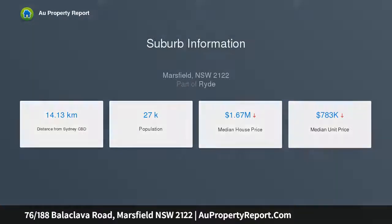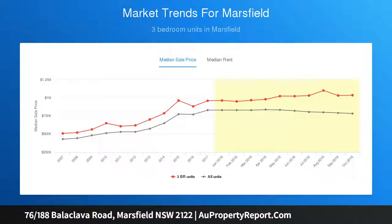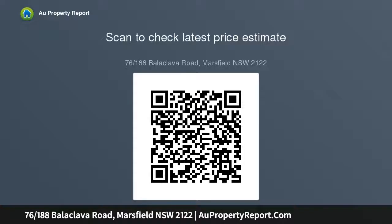Buses at the doorstep go directly to the city. A rare opportunity for family, downsizer, first home buyer, and investors. Newly renovated timber flooring and freshly painted. Private balcony and courtyard access from both bedrooms. Modern kitchen with breakfast bar and quality appliances, double lock-up garage, internal laundry, and storage.